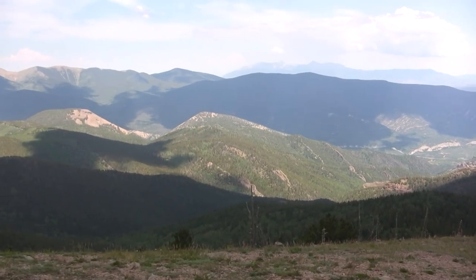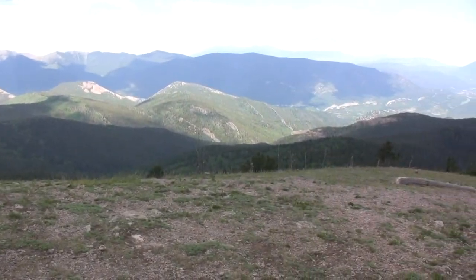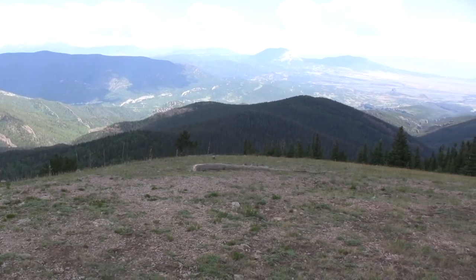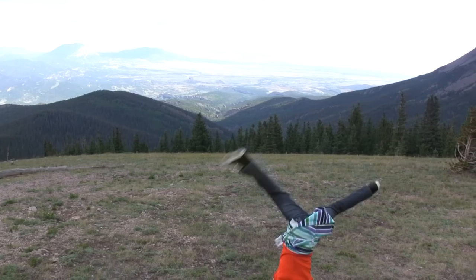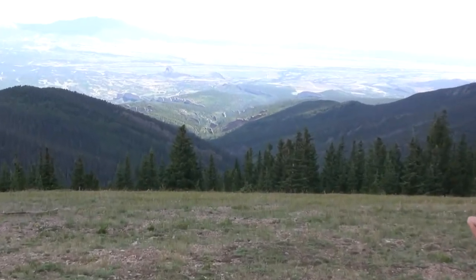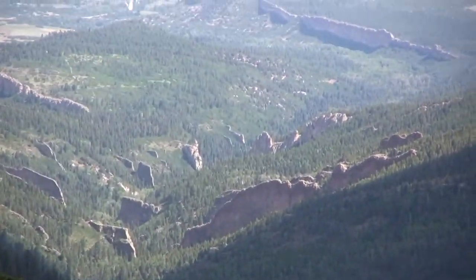The dikes were igneous walls of magma that came up with these giant masses of magma and froze in place underground as well. As the land erodes down, they too stand out from the background land around them, because they are more resistant to weathering and erosion.